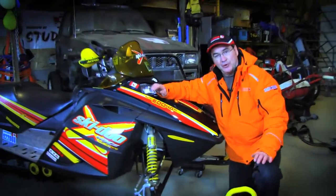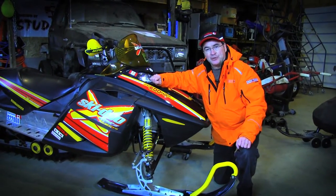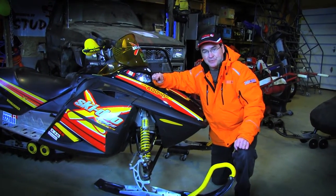Many snowmobilers want the sled they currently own to handle and ride better. We toured the Alka factory facility to learn more about what they are working on for suspensions.